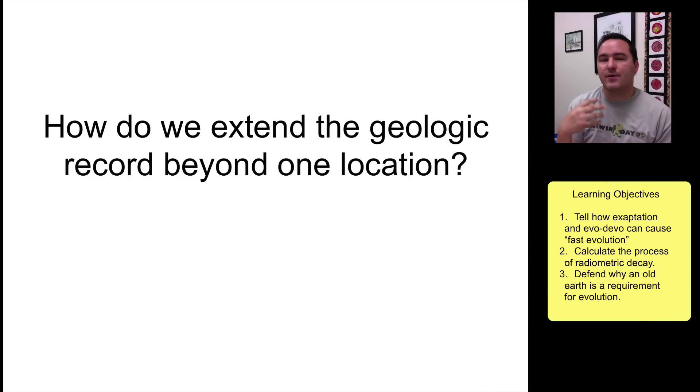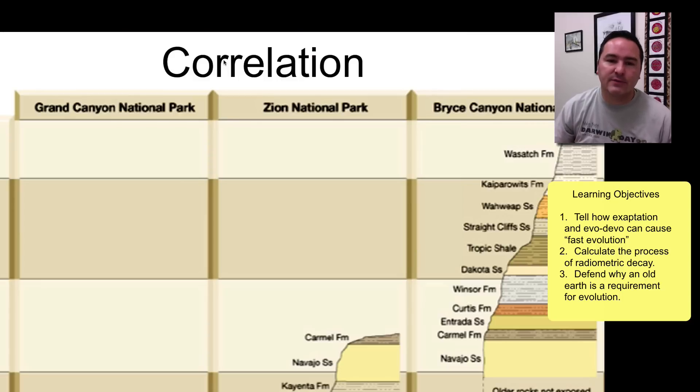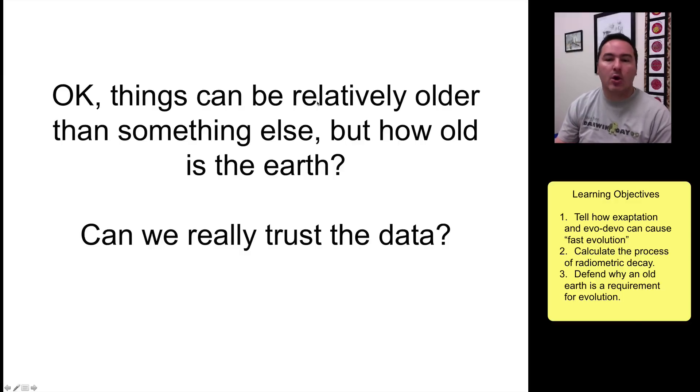To connect different rock formations across the earth, geologists use a principle called correlation. For example, starting at Bryce Canyon National Park, you can correlate from the Wasatch Formation down to the Navajo Sandstone, connect that to Zion National Park, then down to the Kaibab, then to the Grand Canyon, and so forth. Eventually geologists have put together a relative dating of all different rock formations across the entire planet.